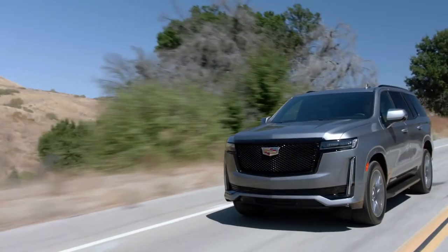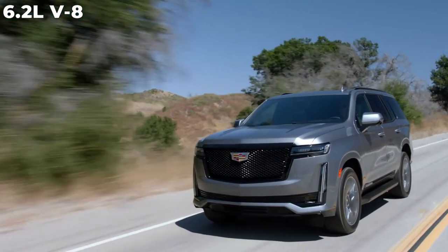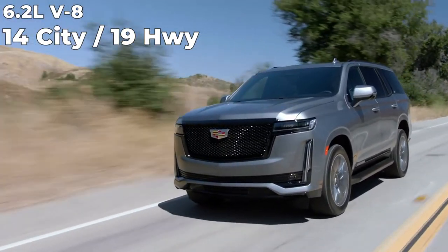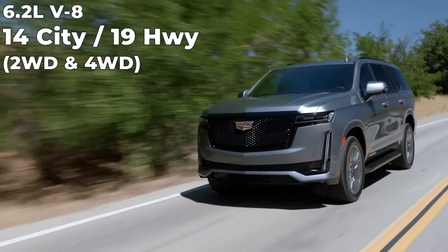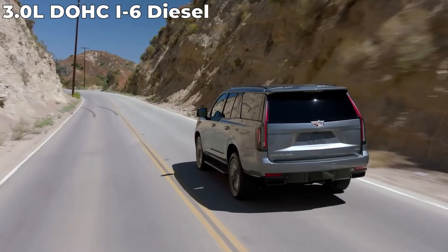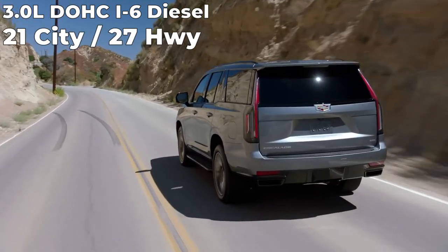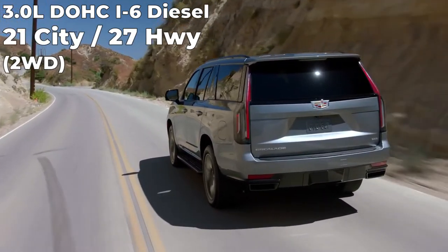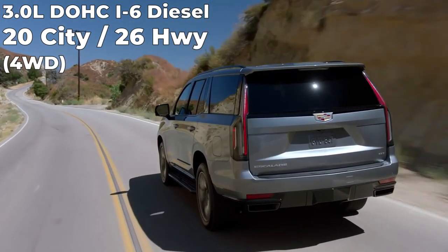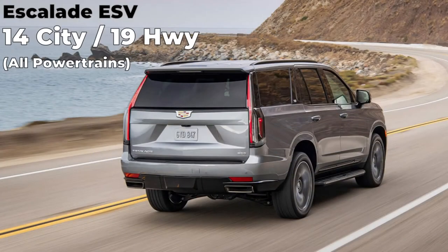For the 2022 Escalade, the 6.2-liter V8 returns an estimated fuel economy of 14 city and 19 highway for both two-wheel drive and four-wheel drive versions. The 3-liter Duramax diesel returns 21 city and 27 highway for two-wheel drive versions, while four-wheel drive versions get 20 city and 26 highway. The 2022 Escalade ESV returns 14 city and 19 highway across the board.